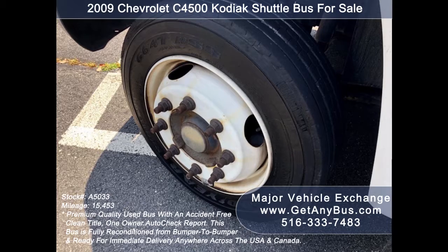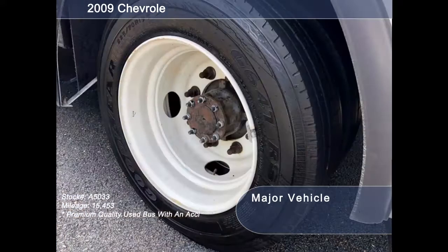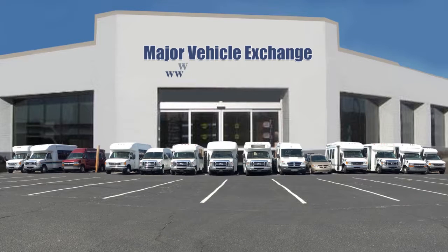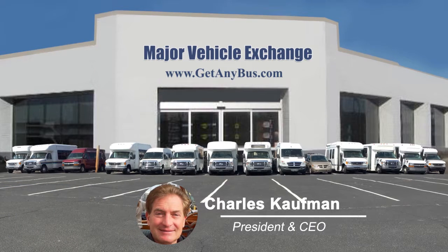The tires with 19.5-inch dual rear wheels, more ride suspension damper system, and mud flaps are in very good to excellent condition with a substantial amount of tread remaining. For more information about this used bus, visit www.getanybus.com and call Charlie at 516-333-7483 today.